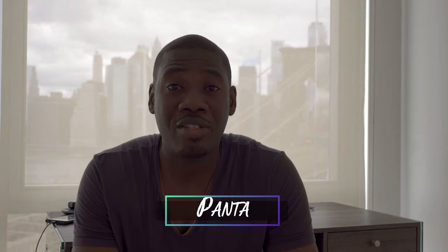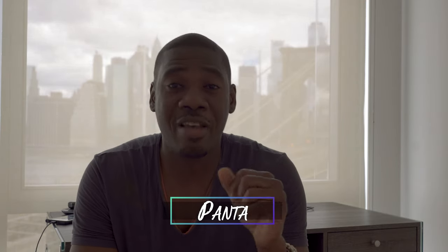Before we start the video, I want to give you guys an exclusive look behind the scenes with hair and makeup. Welcome back to another episode of The Bounce Suite. I'm Panta, and this episode is all about what it takes to get approved for a luxury apartment in New York City.